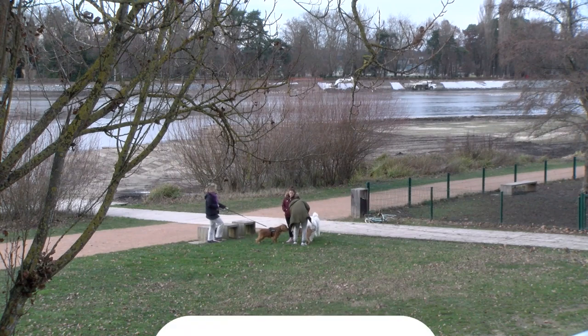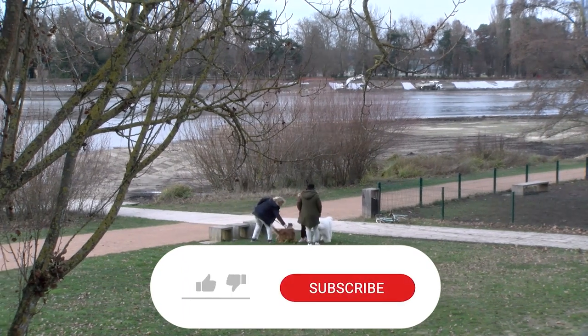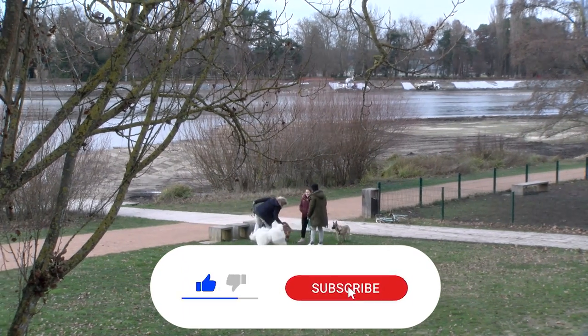Also, don't forget to check other videos on our channel. For now, we will see you next time, and don't forget to push that like button!